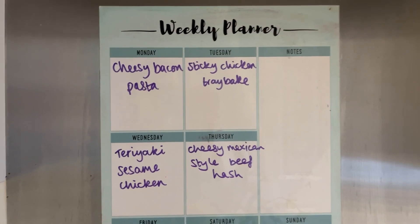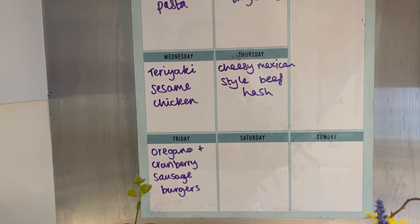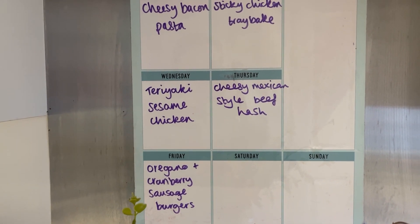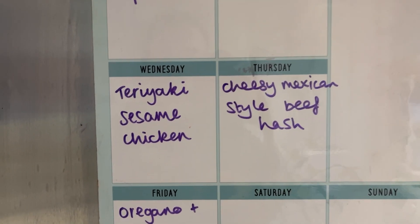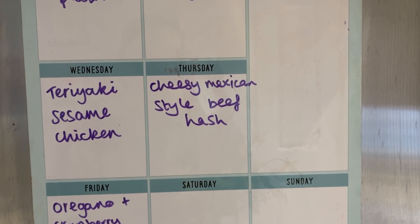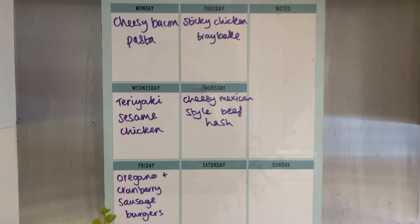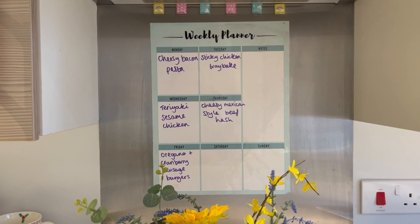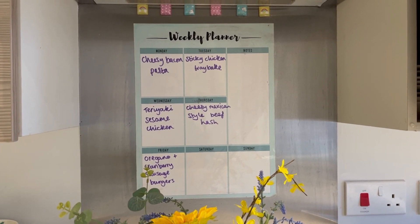The rest are Hello Fresh meals — I didn't actually choose these because I didn't even realize I still had the delivery, and it was too late to change anything. So this is what they chose for me: teriyaki sesame chicken, cheesy Mexican style beef hash, and oregano and cranberry sausage burgers. So that's what we're having this week! Thank you so much for watching — I really hope you've enjoyed this and I'll see you really soon in my next video. Bye!